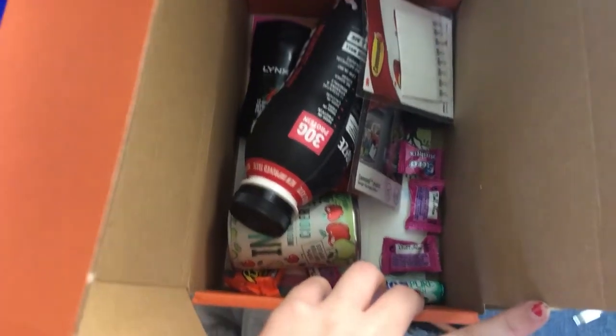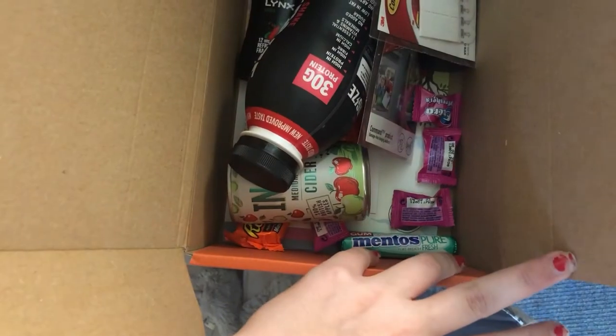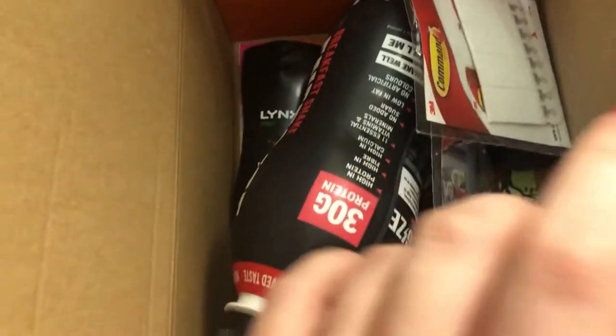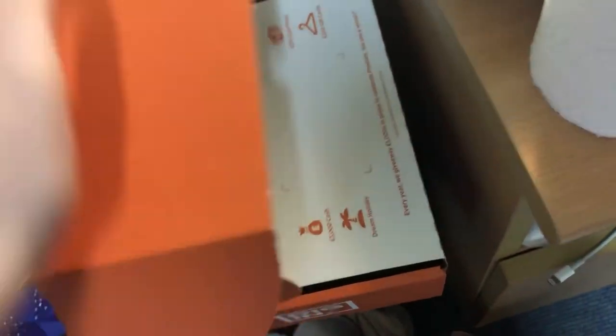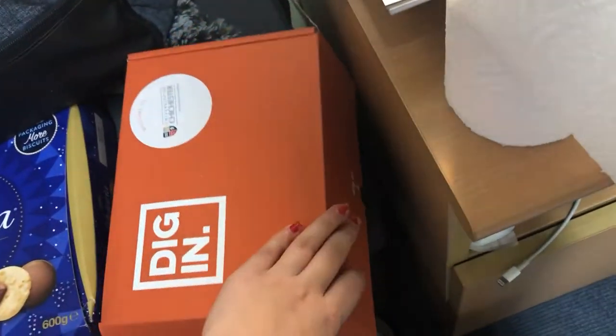It has some Lynx aftershave, some cider, some Reese's, Mentos, Extras, and these cute little things to stick on your wall — but I don't actually think we're allowed to use them because you can't really stick stuff on your wall. And now I can't close this box, so we're just gonna go like that.